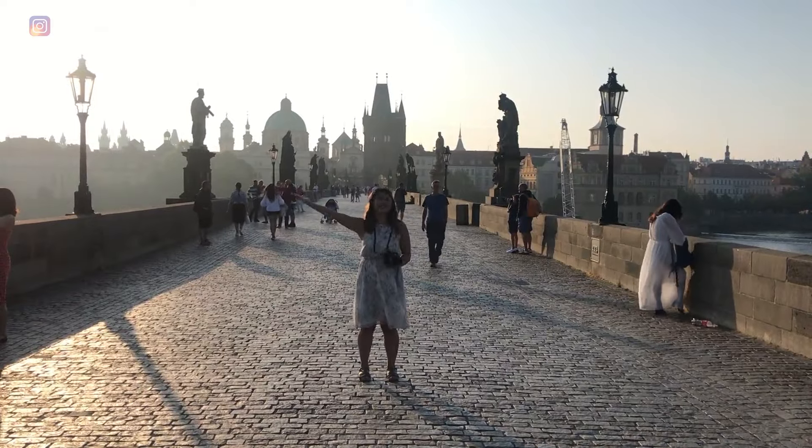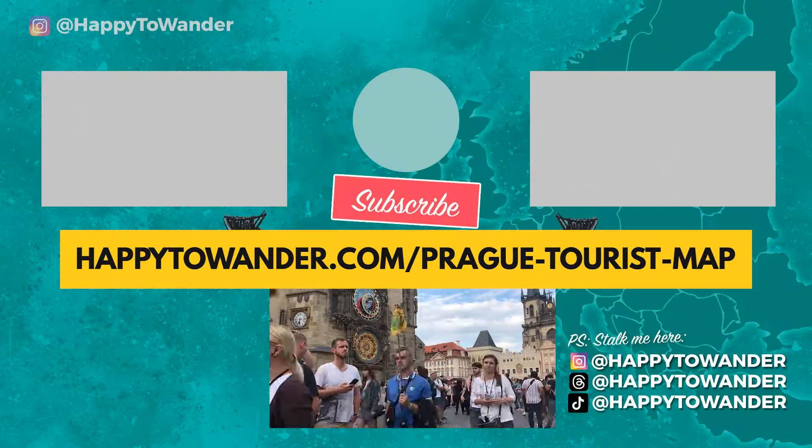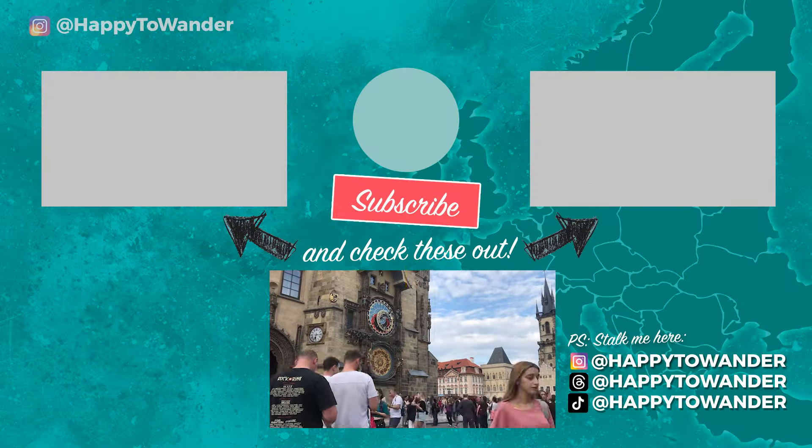Thank you so much for watching. Be sure to check out the link for a free map that pins all the activities mentioned in the video, and I'll see you guys next week.